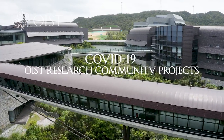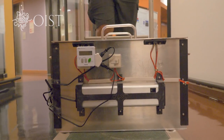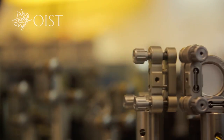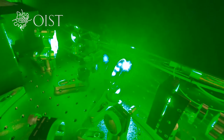OIST is helping with the fight against Covid-19 by applying our expertise to solve practical problems for the community. My name is Keshav Dhani and I lead the femtosecond spectroscopy unit at the Okinawa Institute of Science and Technology Graduate University. We are a group of physicists that mainly use lasers to study materials.